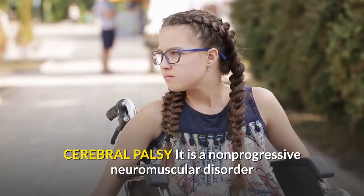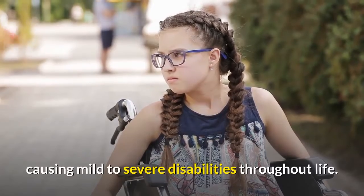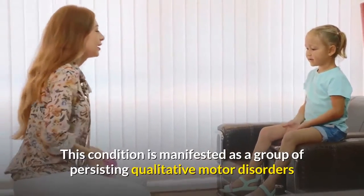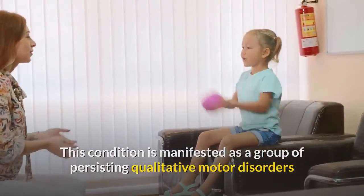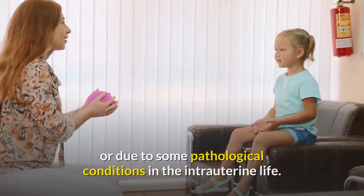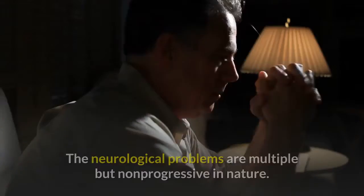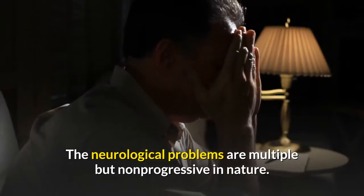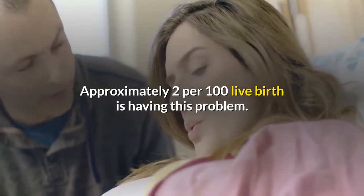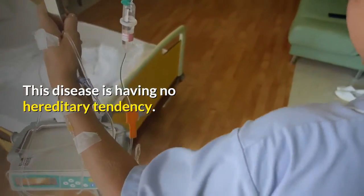Cerebral palsy is a non-progressive neuromuscular disorder causing mild to severe disabilities throughout life. This condition is manifested as a group of persisting qualitative motor disorders that appear in young children due to damage to the brain during delivery or due to some pathological conditions in intrauterine life. The neurological problems are multiple but non-progressive in nature. Approximately 2 per 100 live births are having this problem, and the disease has no hereditary tendency.